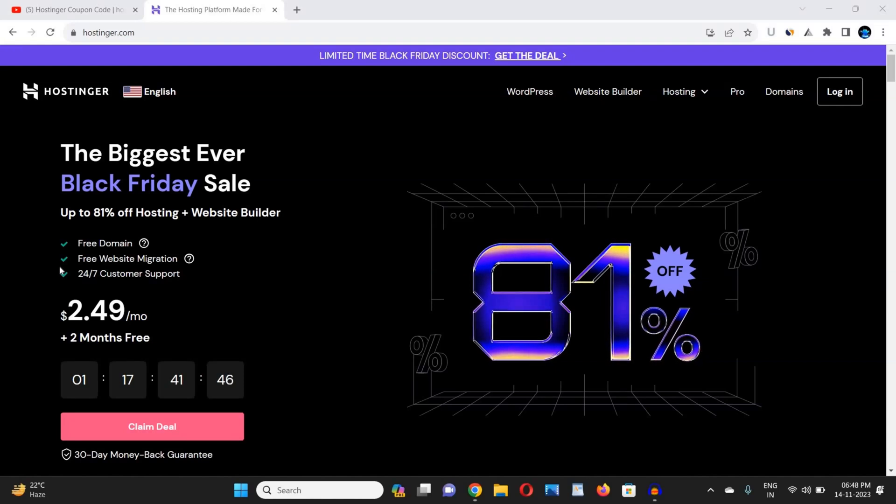In this video I am going to provide you the best Hostinger coupon code that will help you get maximum discount on your purchase from Hostinger. The Black Friday sale is now live, so I am going to provide you a 100% working coupon code that you can apply to get the maximum discount. Just follow me step by step to avail this offer.